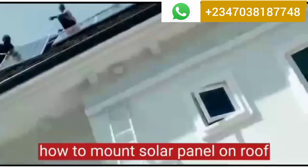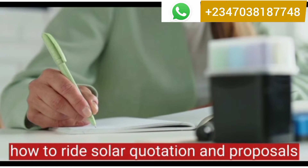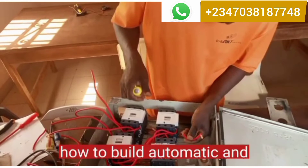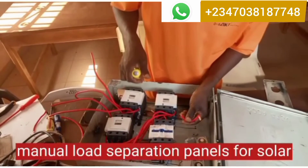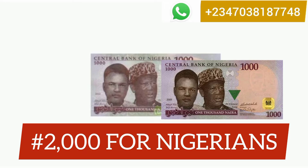5. How to mount solar panels on roofs. 6. How to write solar quotations and proposals. 7. How to build automatic and manual load separation panels for solar.